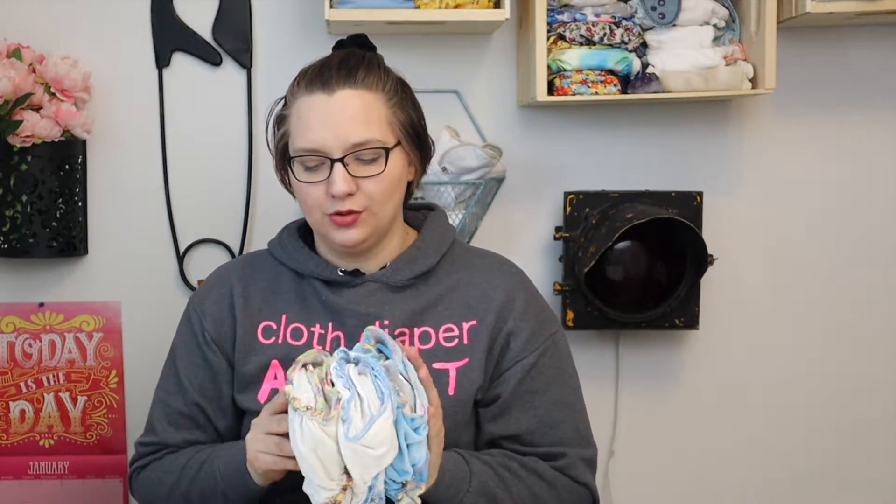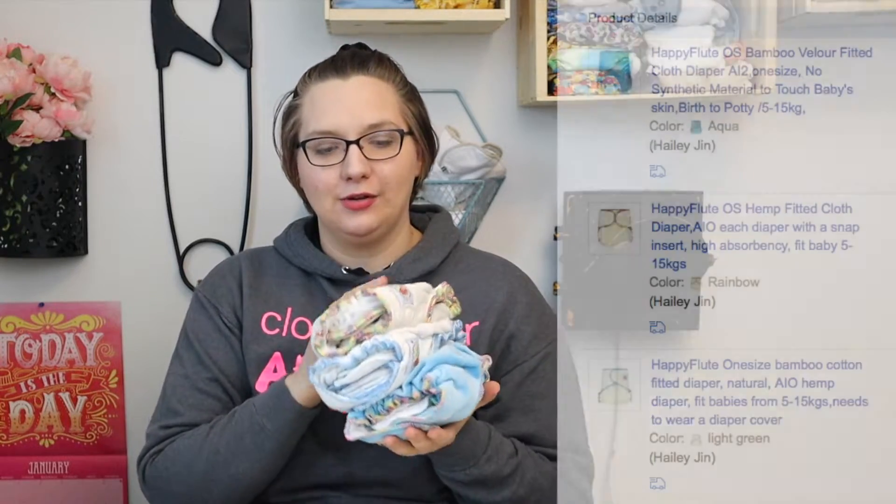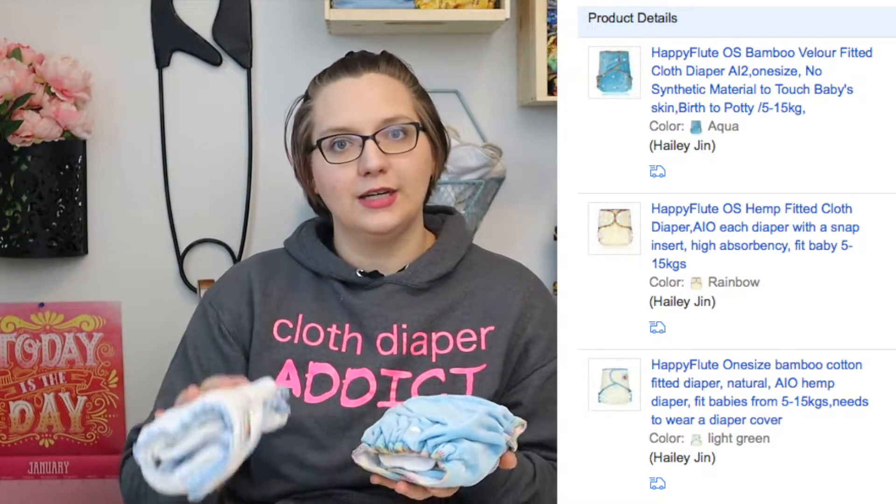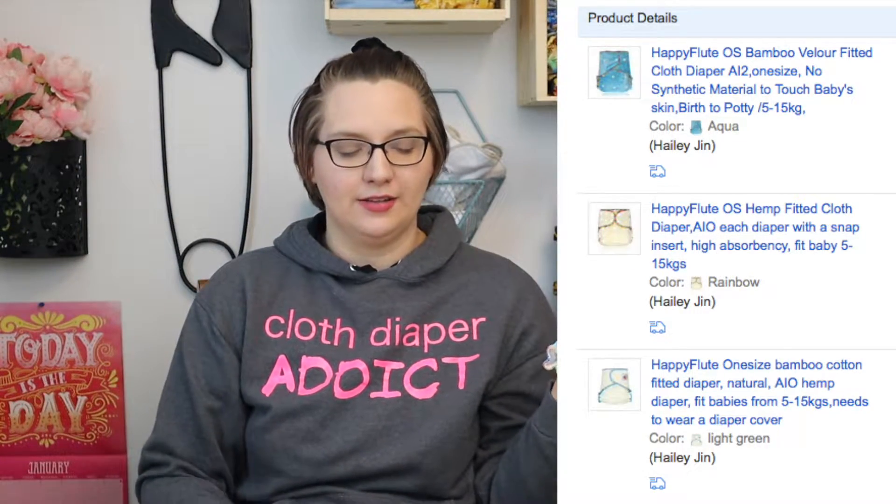Welcome back to my channel. My name is Bailey. I am the host of the Cloth Diaper Podcast, and today — every Sunday we do absorbency testing results. In 2018 I did an order from Happy Flute and I ordered their hemp fitted cloth diaper, a bamboo fitted cloth diaper, and their velour bamboo fitted cloth diaper.